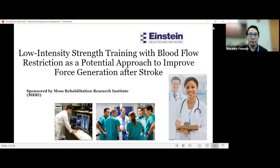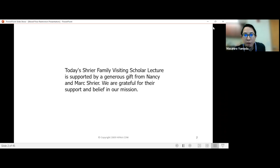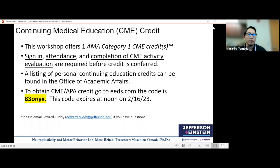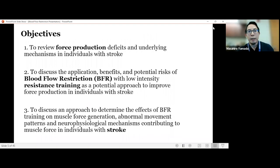Thank you for the introduction. My name is Masahiro Yamada, and I'd like to appreciate the opportunity to talk and also the support from the Schreyer family for today's presentation. For those who would like to receive a continuing education credit, the code is 830 NYX. This is the disclosure announcement — there is no financial relationship.